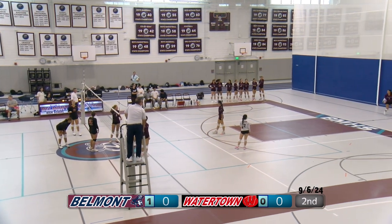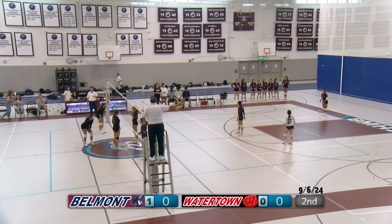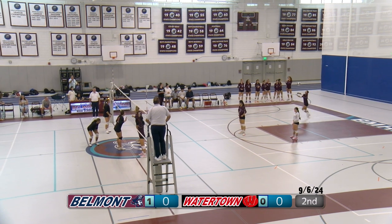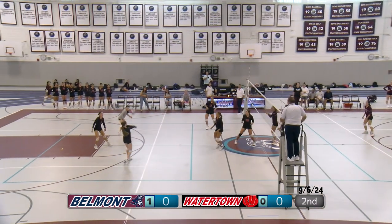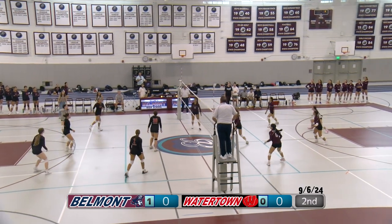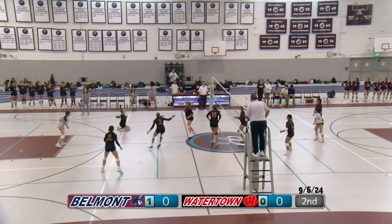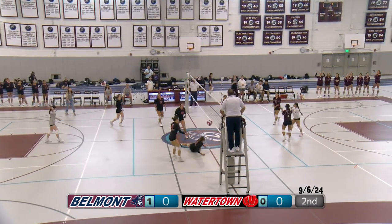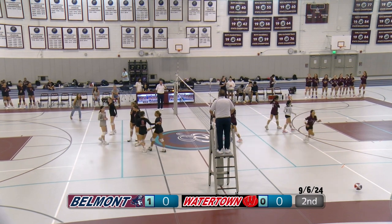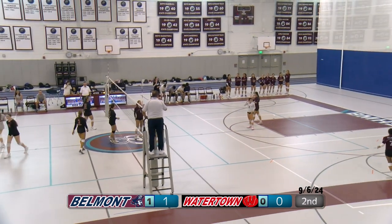Slight hiccup — moving back the camera so it doesn't get in the way. Serve from Belmont — come out strong, good first serve. Watertown frees it over. A really good middle hit — Watertown unable to get it back up. One to zero for Belmont.